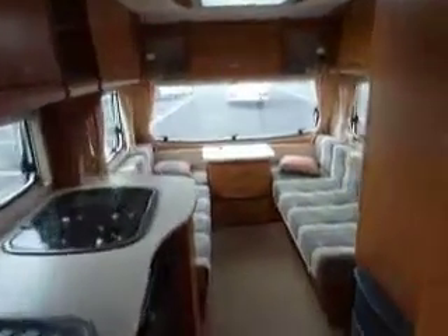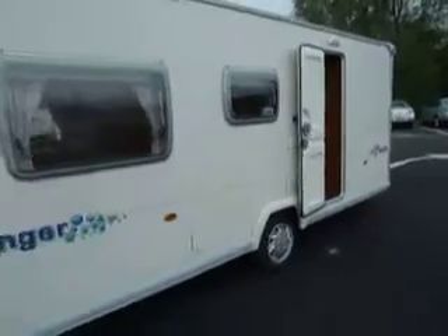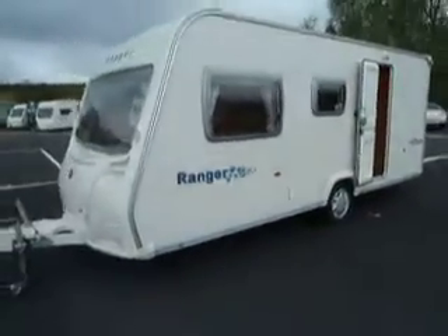So there we are — a Bailey Ranger 500/5, five-berth caravan.